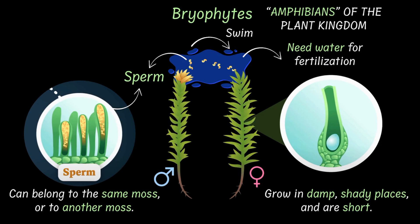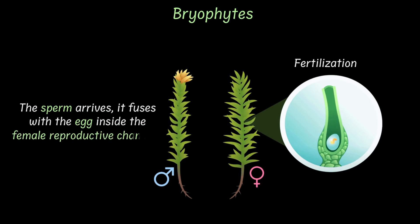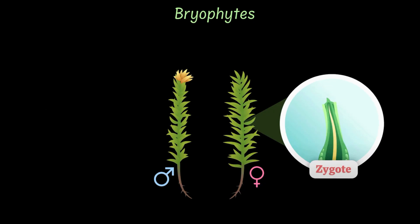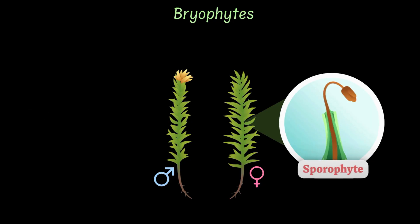Once the sperm arrives, it fuses with the egg, and this happens within the female reproductive chamber in the process of fertilization. Fertilization leads to the formation of a zygote, and the zygote grows into a thin, long, stalk-like structure that eventually bears a capsule at the top.